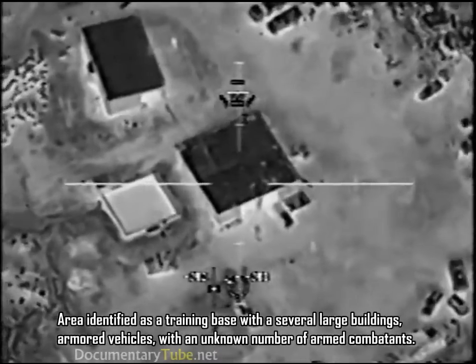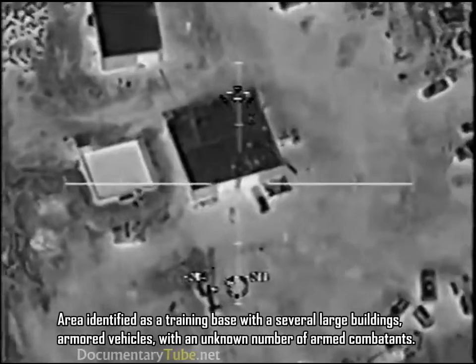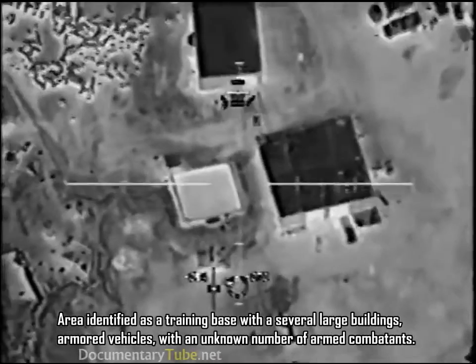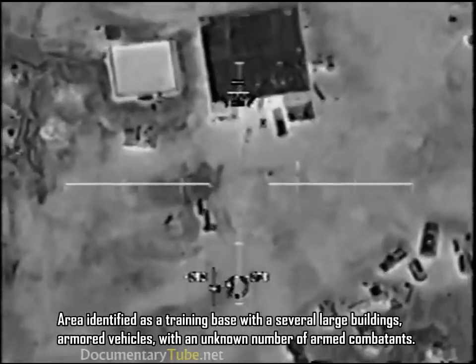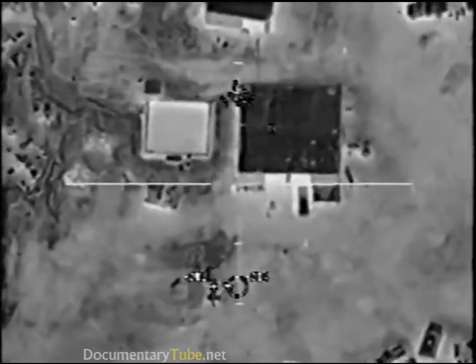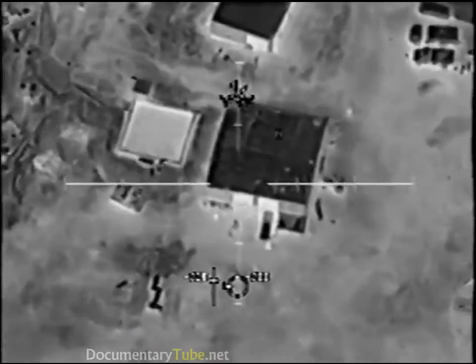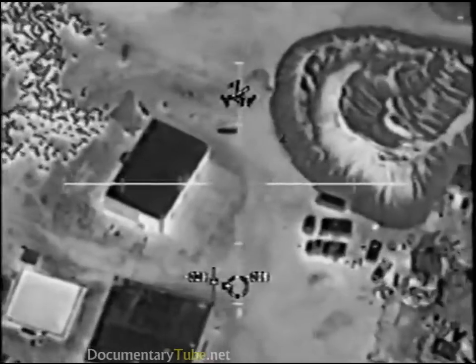This is the mosque. Do not engage the mosque. Roger. The square building is the mosque, or is it the rectangle? The rectangle — the building is the mosque. Roger that. Let's go, roll it in. In front of the mosque, there are three vehicles oriented east-west. Do you see those?